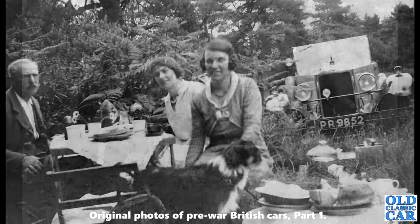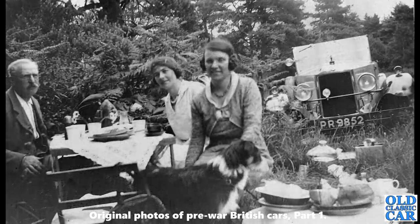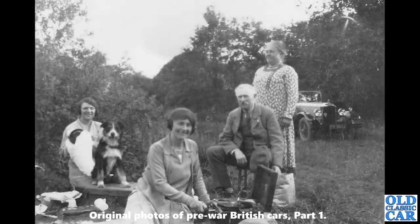Another view of the same car — a head-on view this time; you can see the registration PR 9852, a Dorset series that ran from 1923 to 1927. That's picnicking in style, complete with tablecloth, teapot, kettle, and fine china — all sorts of things going on. Here's the same family just winding up the old gramophone record player.